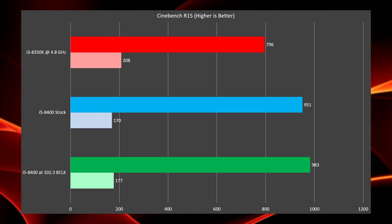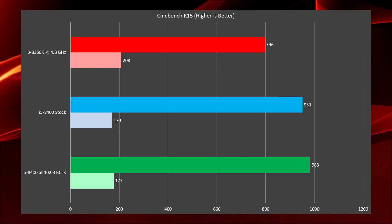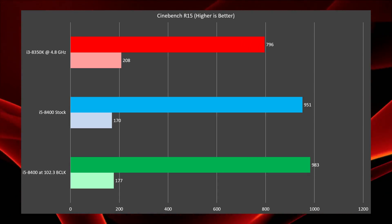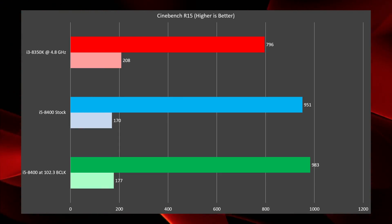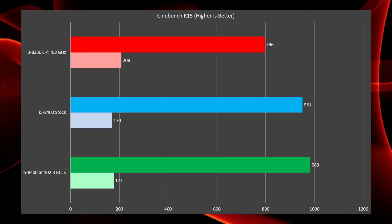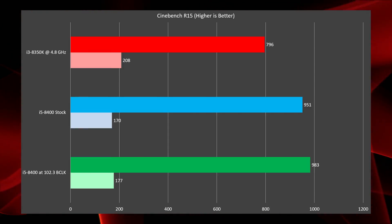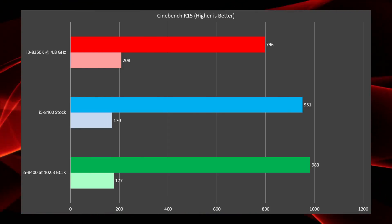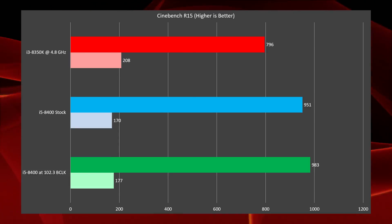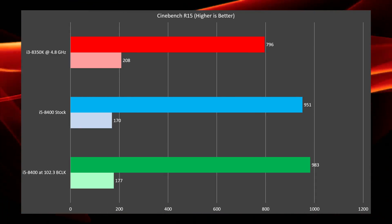Starting off with our benchmarks, we have Cinebench R15. The darker bar is the multi-threaded score and the lighter bar is the single-threaded score. Unsurprisingly, running the i3 at nearly 5 GHz does give a significantly better single-threaded score. However, for anything multi-threaded — including gaming or productivity — the 8400 reigns supreme. The 8400 bar at the bottom with the 102.3 base clock comes from enabling multi-core enhancement with an XMP profile on my Asus Prime Z370A motherboard, and results may vary from vendor to vendor with those settings.